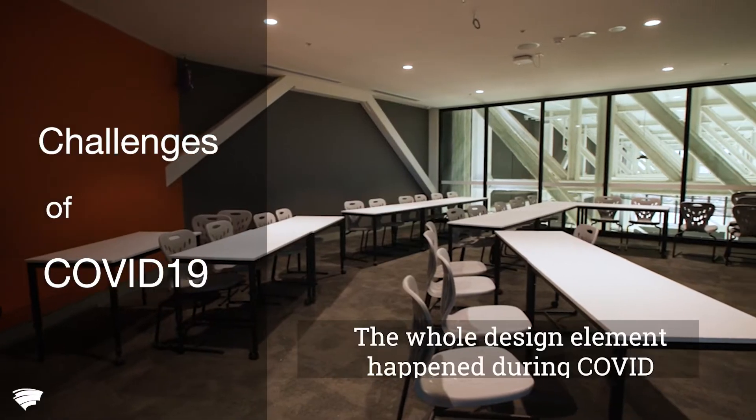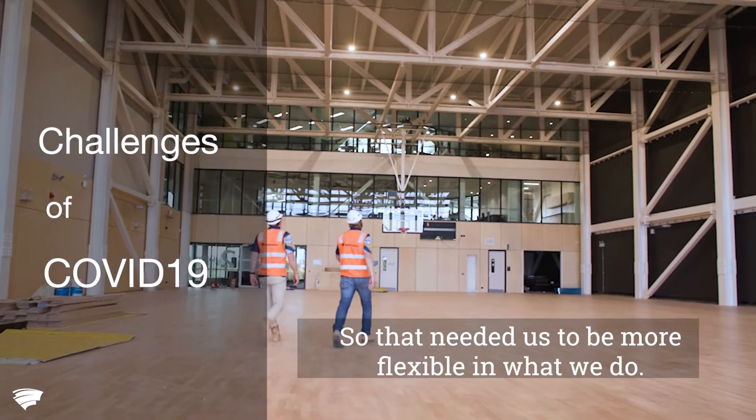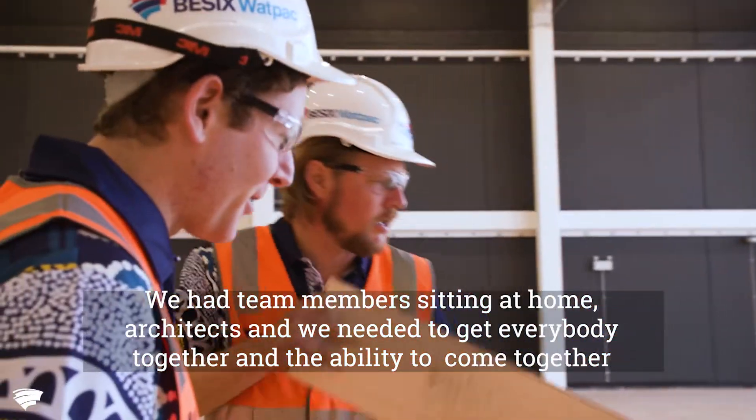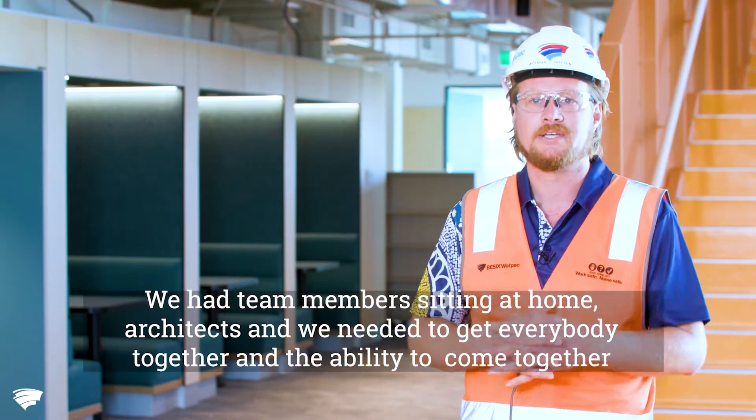The whole design element happened during COVID, so that needed us to be more flexible in what we do. We had team members sitting at home — architects — and we needed to get everybody together and find the ability to come together.